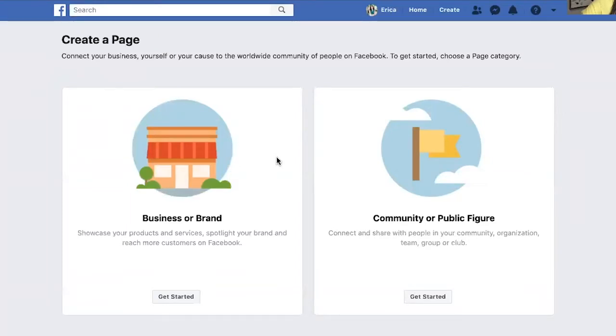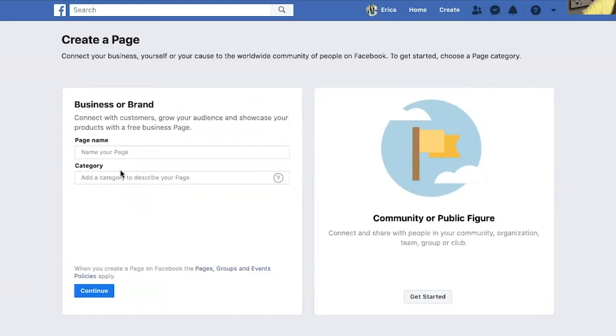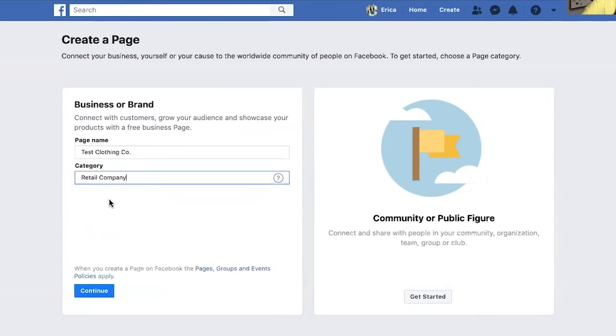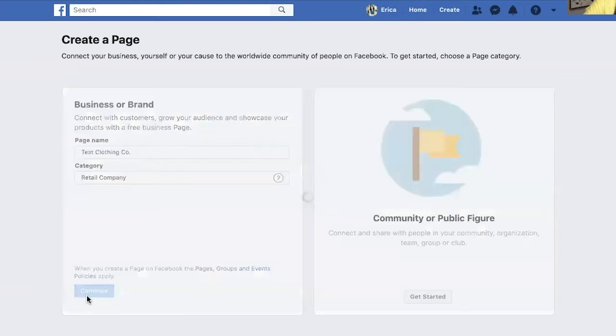Since this is for your small business or something that you plan on selling, you're going to select the business or brand option. In these fields, you're going to put either your company name or your name if you're a coach or consultant. I'm going to do test clothing company just as an example — I'm going to select retail company and press continue.